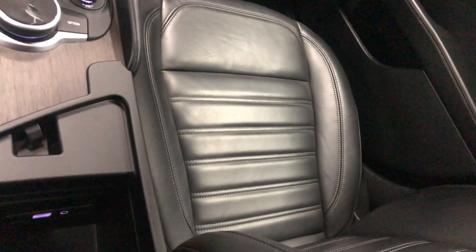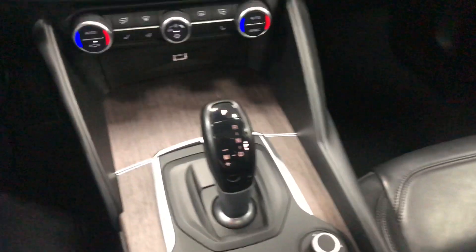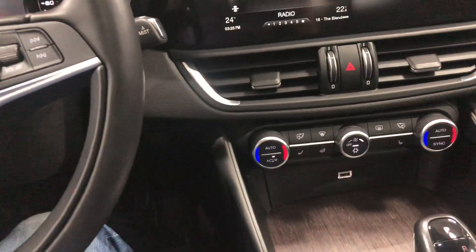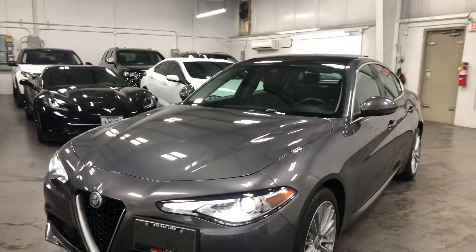Underneath here inside you've got a USB and a line-in along with a power outlet so you can plug in your phone. It even has wireless charging — so wireless charging for your phone, pretty cool. Power tilt and telescopic steering wheel. Very comfortable. It's aimed right at the Audi A4, BMW 3 or 4 Series, and the Mercedes C300 Series, except it's got that Italian feel, Italian drive, and a very unique look.